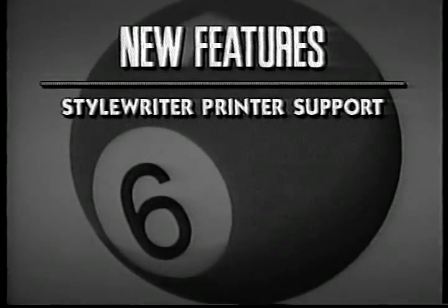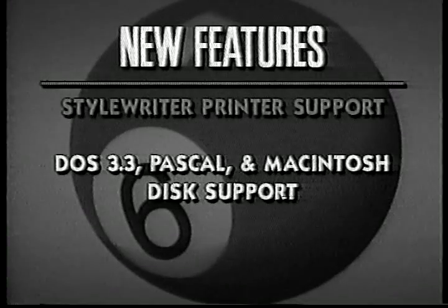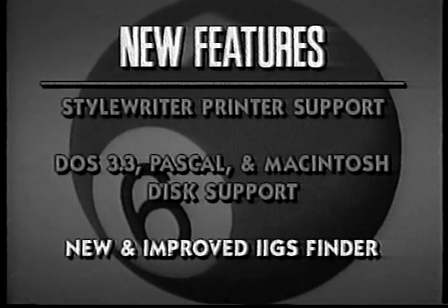System six now features support for Apple's low-cost, high-resolution printer, the Style Writer. It can also access Macintosh, Apple DOS 3.3, and Apple Pascal discs directly without the need for a translation program. The system six Finder has also been completely redesigned. It's now faster, friendlier, and more powerful than ever, with advanced features like tunneling and Finder extensions.